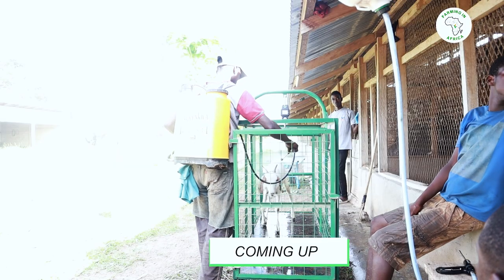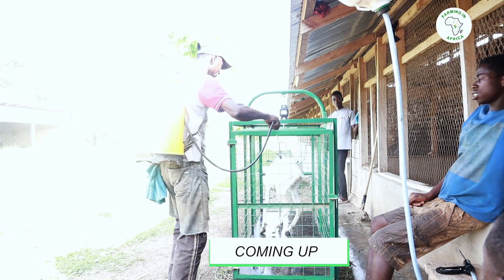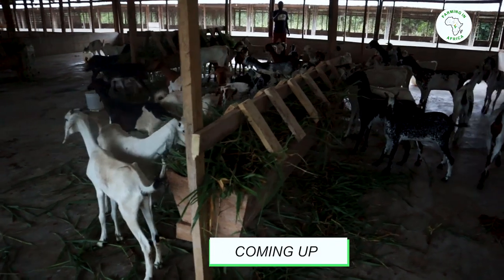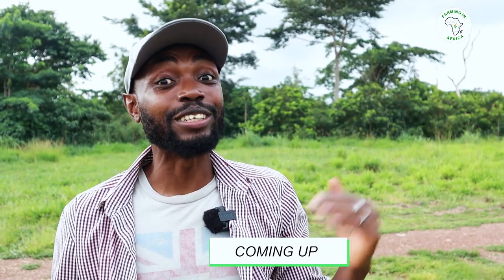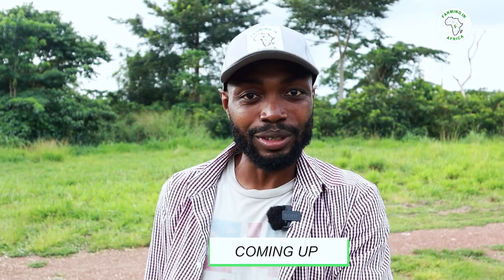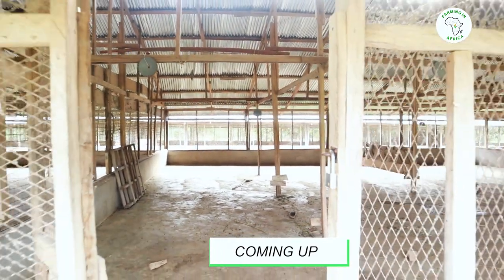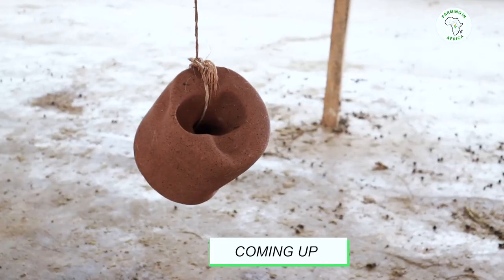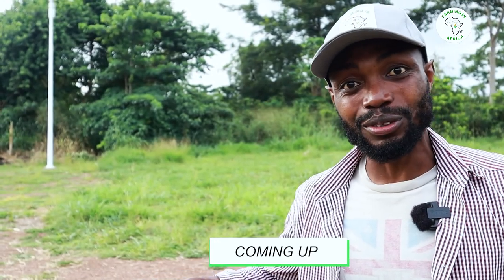Have you heard about the Sahelian goats that live on the border of Burkina Faso, Mali, Niger, and Nigeria? I just found out about them and it made me so excited, and therefore we have invested into the Sahelian goat. They are on their way coming to this farm today, and I want to walk you guys through some of the things we are doing to prepare for their arrival and the reason why I have chosen to invest in these Sahelian goats.